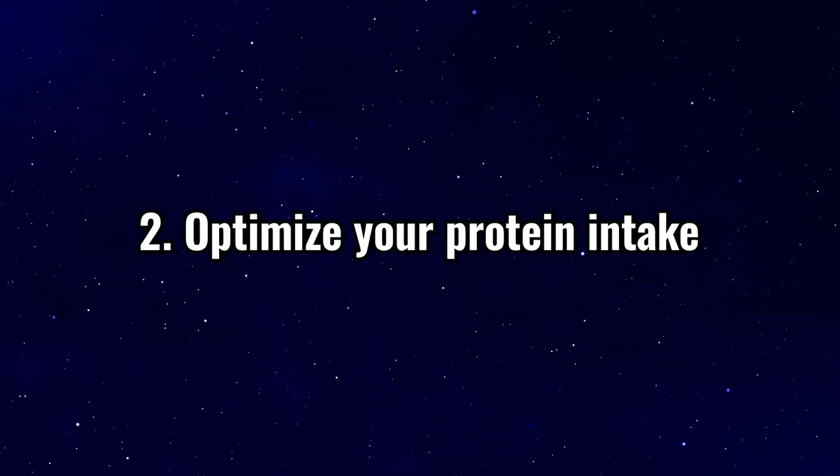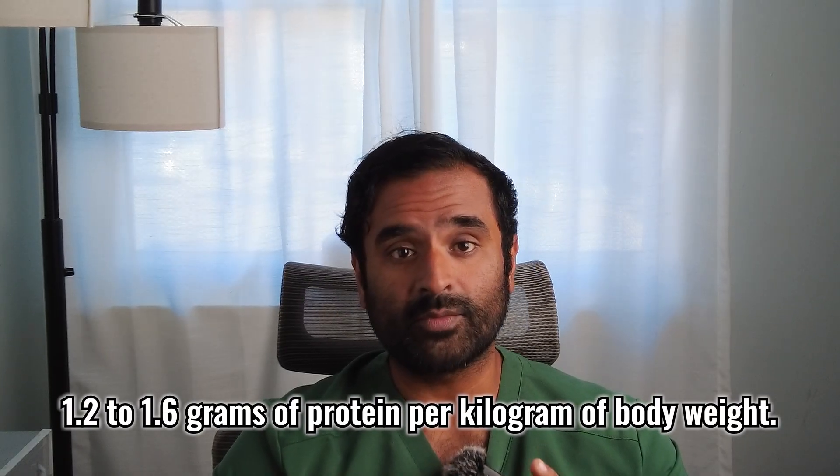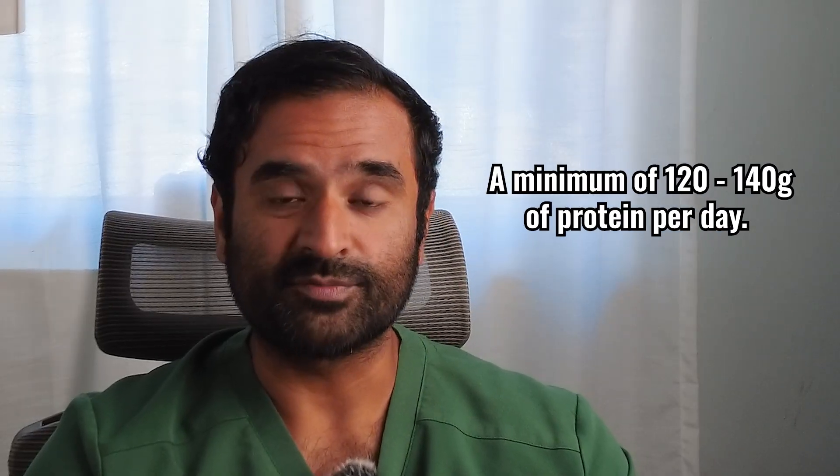Number two: optimize your protein intake. Clinical studies have shown that you should aim for 1.2 to 1.6 grams of protein per kilogram of body weight during calorie restriction to preserve lean muscle mass and prevent hair loss. I personally have most of my patients aim for a minimum of 120 to 140 grams of protein per day. I found it's easier to set them at a certain number instead of having them try to calculate it themselves and throw themselves off track.